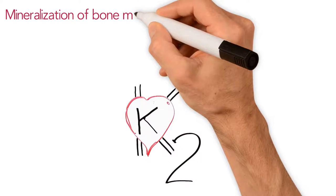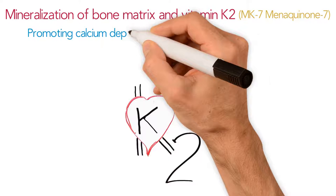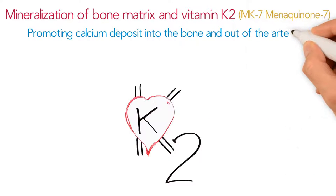Vitamin D3 is important in assisting the mineralization of bone matrix, and vitamin K2, MK7 (menaquinone-7), promoting calcium deposit into the bone and out of the arteries.